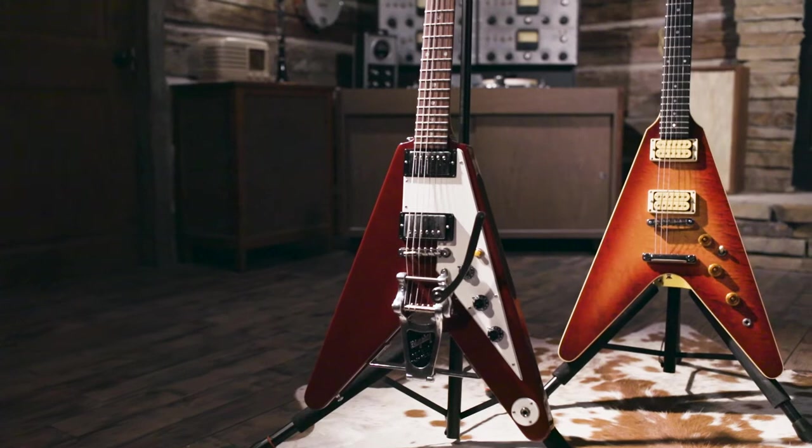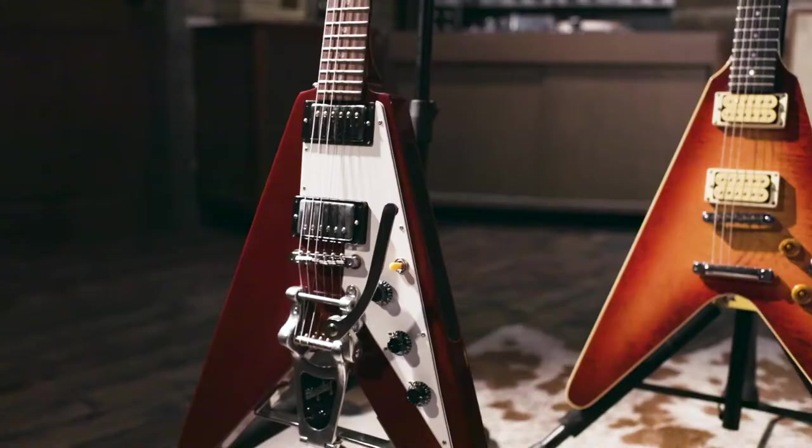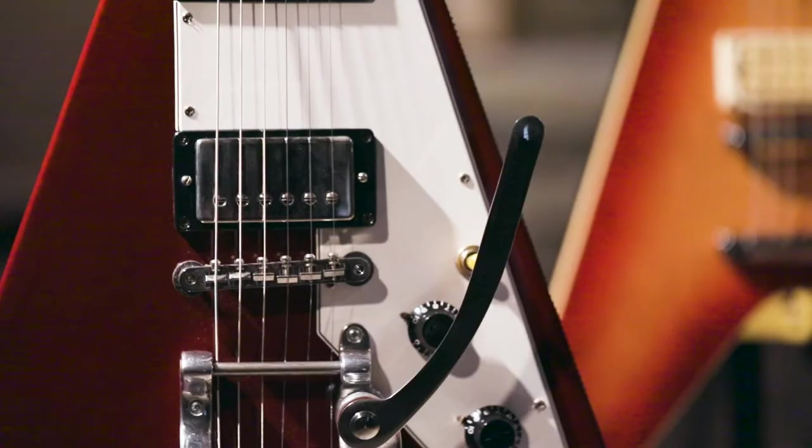UFOs, technology, the space race, espionage — all these things had gripped everyone's attention. The Flying V didn't sell like they had hoped and it was discontinued, but Gibson has been making reissues ever since, with the first reissue coming out in 1967.